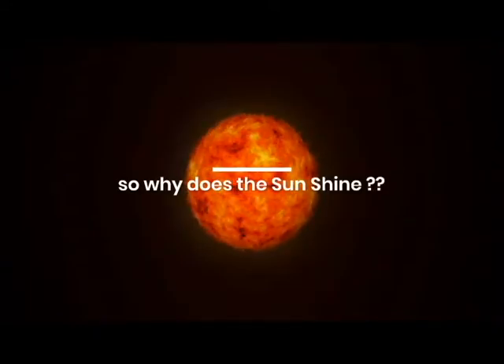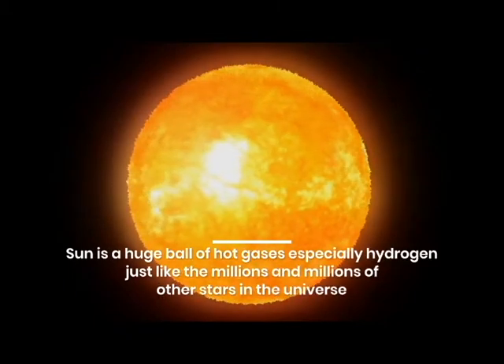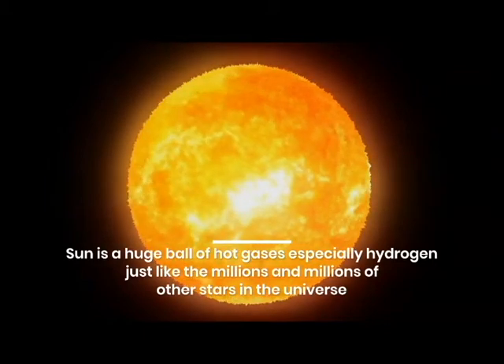So, why does the sun shine? The sun is a huge ball of hot gases, especially hydrogen, just like the millions and millions of other stars in the universe.